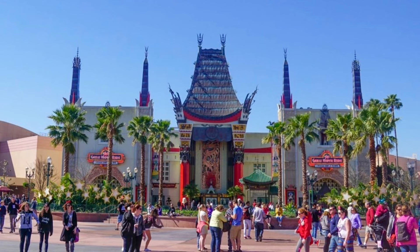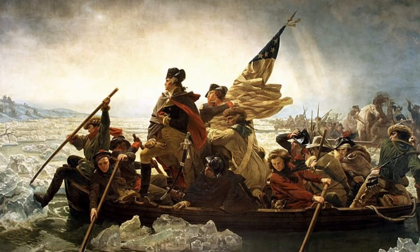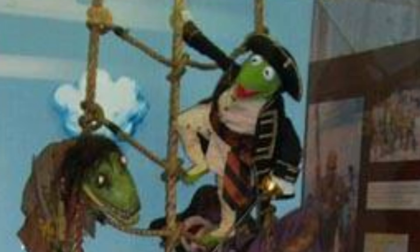Back in 1996 at Disney MGM Studios at Disney World, several different Muppet characters from Muppet Treasure Island were on display, with Kermit the Frog leading the charge dressed in his Captain Smollett uniform from the movie. Back in July 2000, from 2000 to 2001, there was an exhibit called Pirates in Story and History, which featured pirate memorabilia including Tim Curry's hat, Kermit as Captain Smollett, and several other Muppet pirate characters from the film.